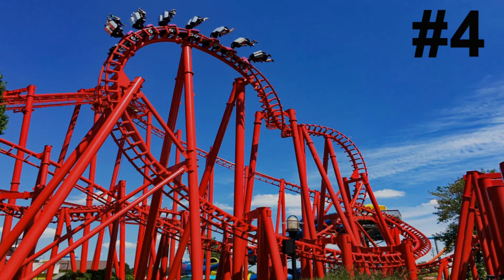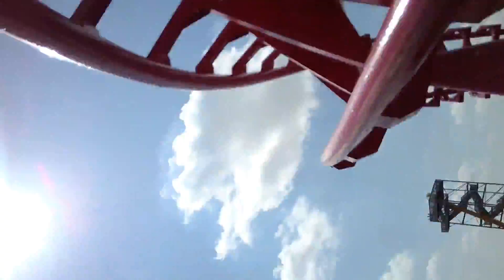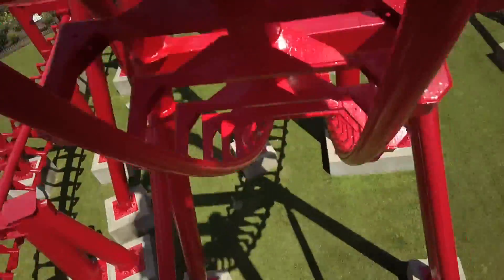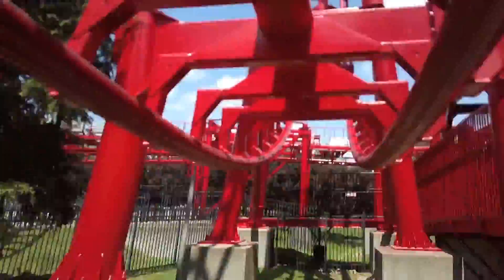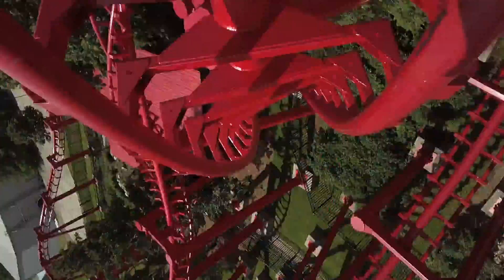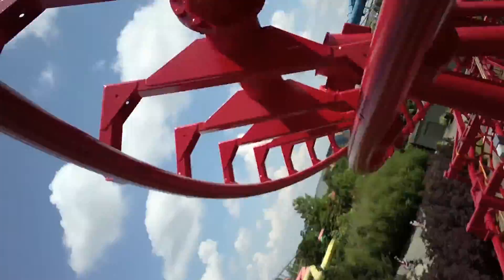Next in the number four spot I have T3, the Vakoma suspended looping coaster. A lot of enthusiasts talk really badly about Vakoma SLCs, but they are pretty good in my opinion. They aren't as good as a B&M invert, but still pretty good. T3 was refurbished in 2015 and received track work as well as new restraints.